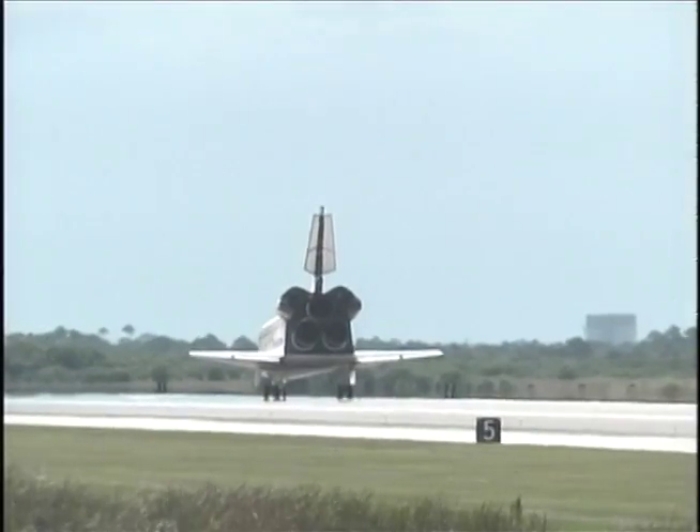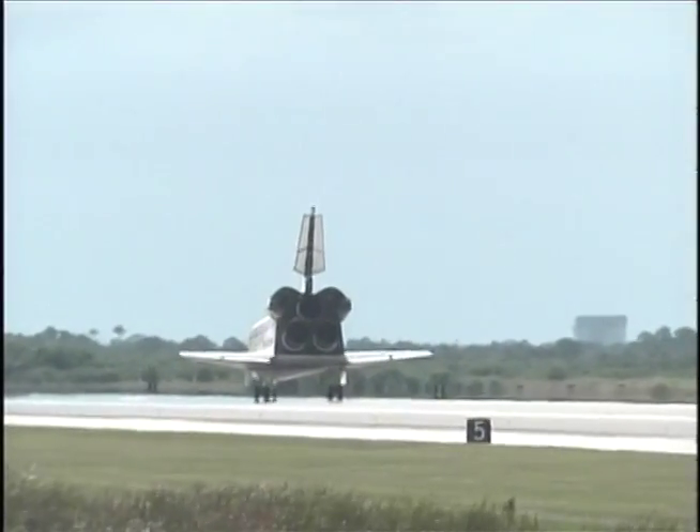Roger, wheel stop, Endeavour. Congratulations. Welcome home. You've given a new meaning to higher education.